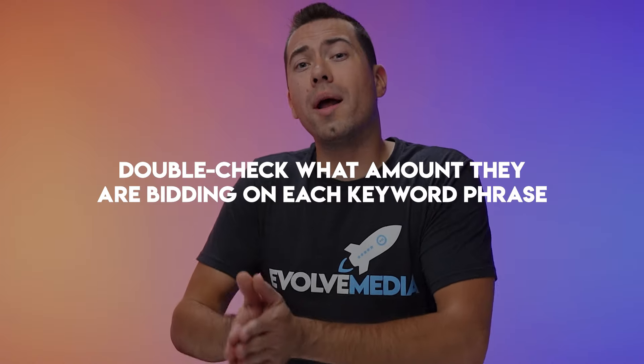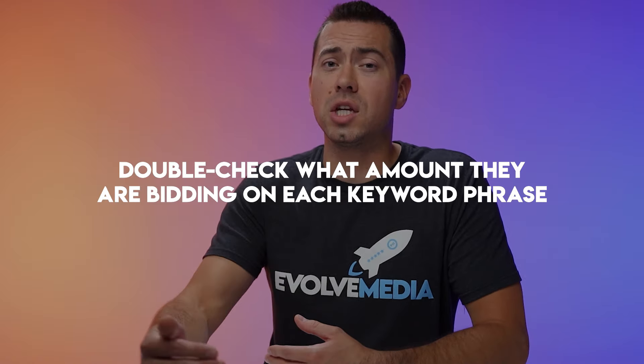Next, you want to double check the amount they are bidding on each keyword phrase. Sometimes you may want to increase the bids because maybe they're more conservative than you are. Sometimes you may want to decrease the bids because they're going to blow out your budget and you're just not going to get any sales at that bid rate. So double check the amount they're bidding and what they're actually bidding on.